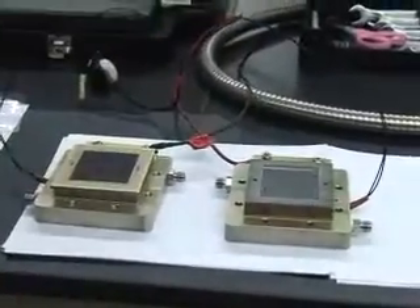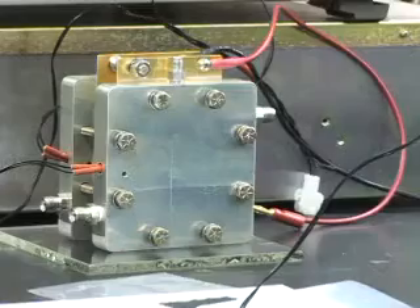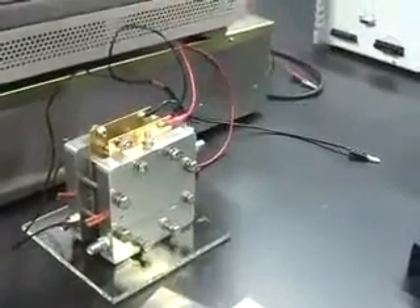On top of that you have basically hardware that holds it all together so you can control these things. This is a fully assembled version where we provide gases in and out of the cell and we have electrical connections to take the power out.